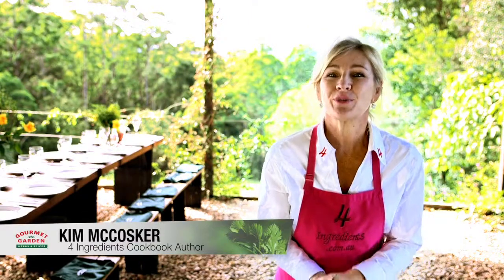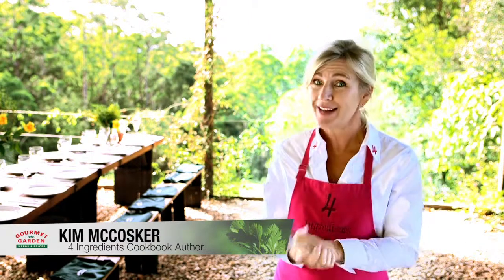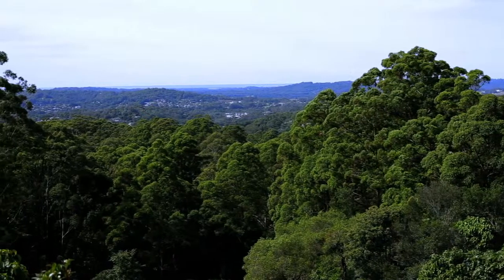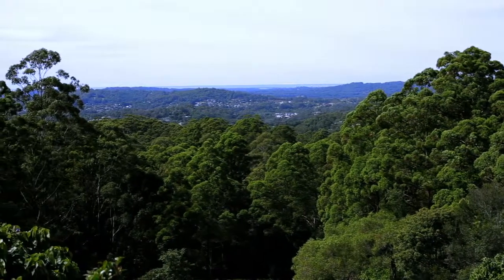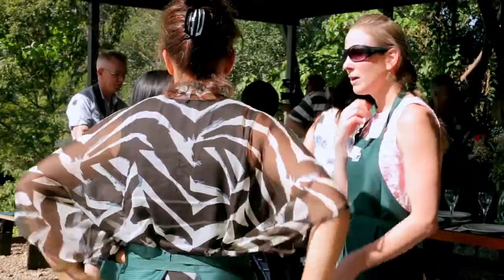Hi, my name is Kim McOsker from Four Ingredients and welcome to Freestyle Escape Food and Art School, right here in the middle of the beautiful Sunshine Coast hinterland, where today Gourmet Garden are hosting their first ever bloggers conference.